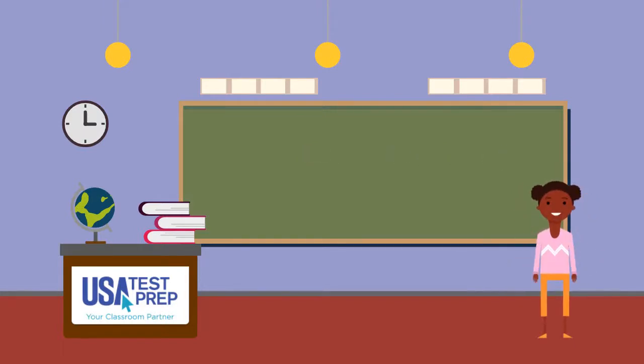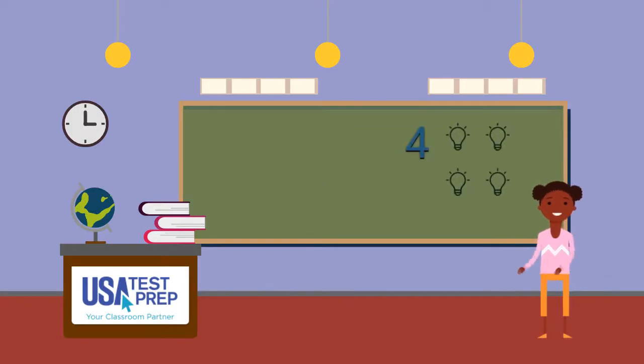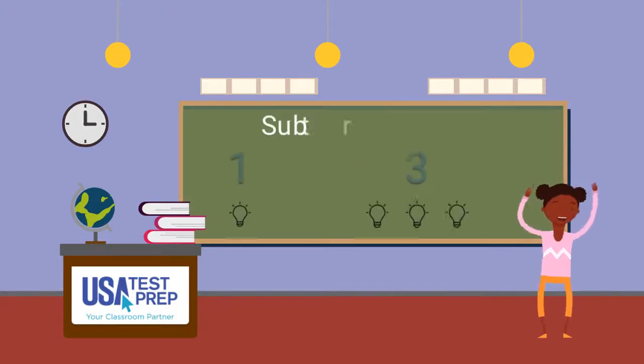When we solve problems, we can put numbers together or combine them. This is called addition. We can also take numbers apart, and this is called subtraction.